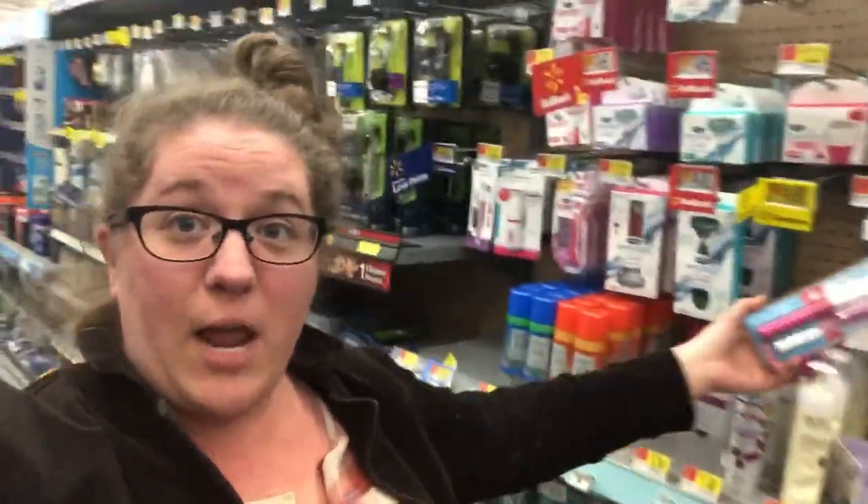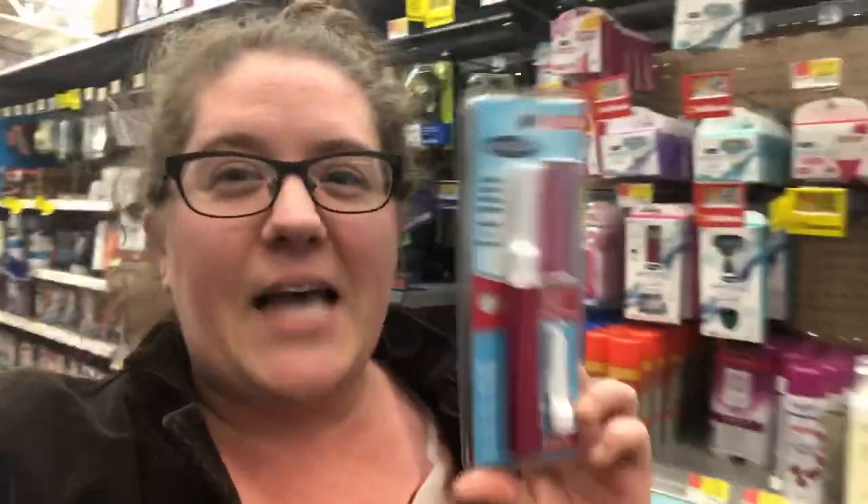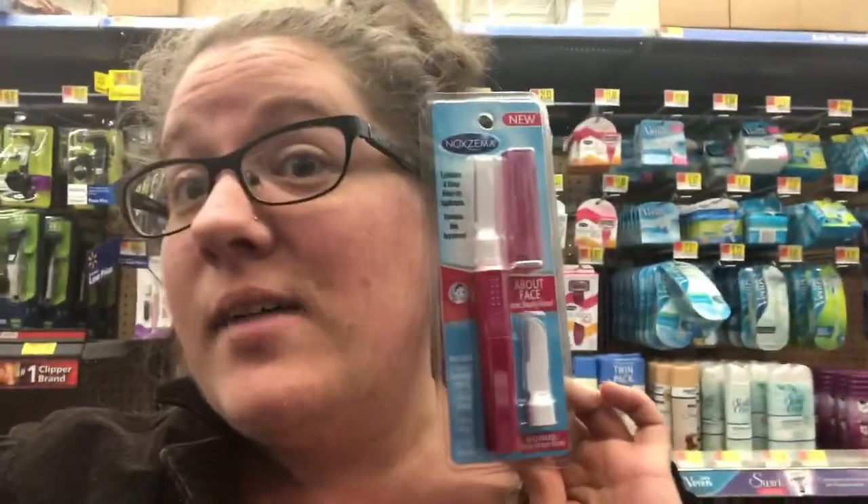On top we have razors, then shaving cream, then more razors, and down at the bottom is all the creams and various things for facial hair removal - a teeny tiny section compared to the rest. Up here I was able to find one of these micro shavers - the exact same product from the grocery store, but this one has a price tag: clearance, five dollars. So we are picking that up. The one I picked up is a women's razor, but they often have them in men's which means it's not pink - and those are usually cheaper.